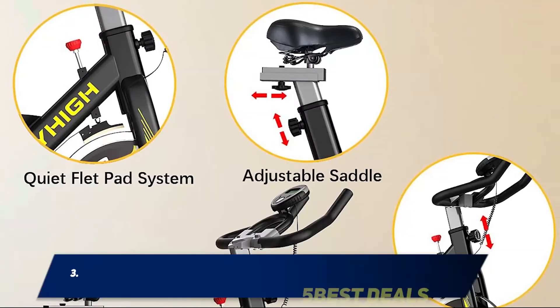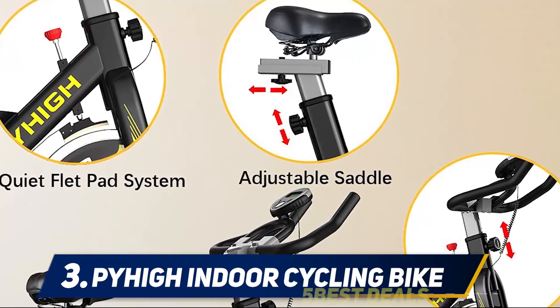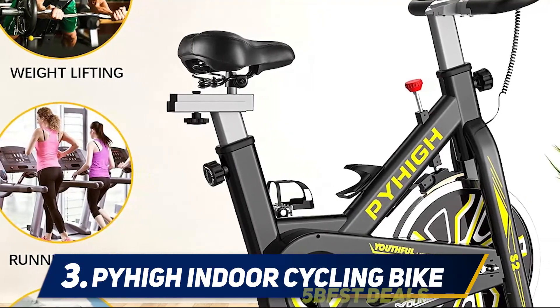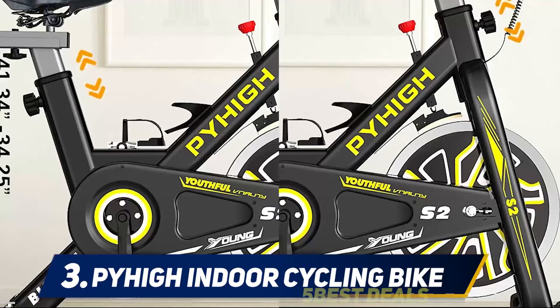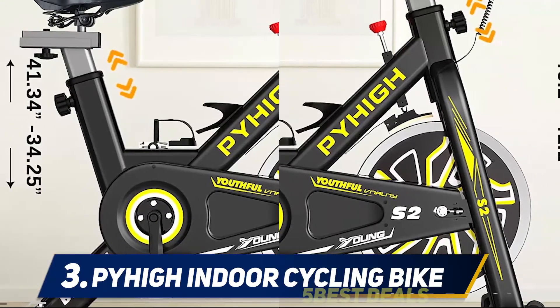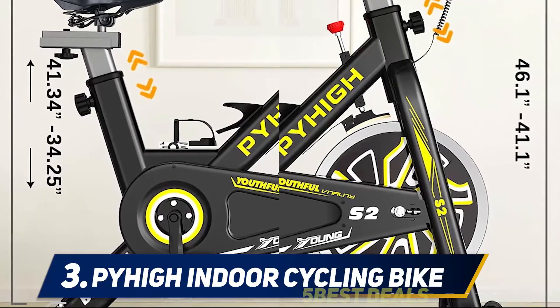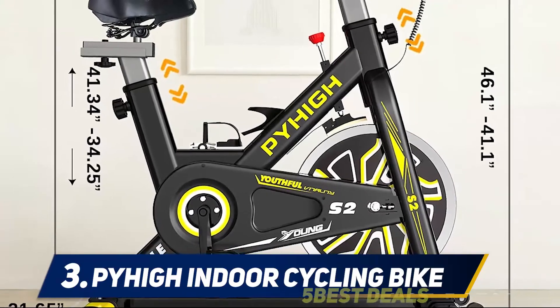Halfway of my list at number 3: the Pai Indoor Cycling Bike. This type of exercise bike is for serious training. Its construction is pretty solid, staying firmly and stably during intense workouts, providing you with reliable rides. Moreover, the pedals with anti-skid raised patterns and cages keep your feet secure in place.